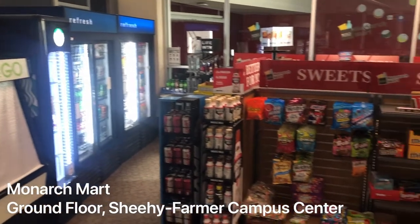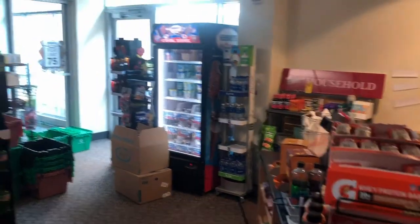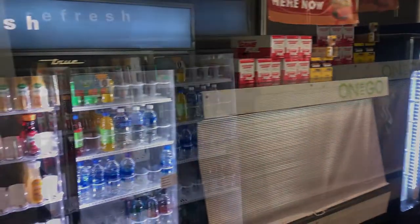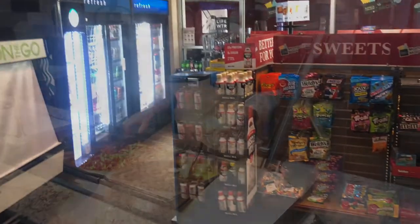Monarch Mart is kind of a little campus convenience mart. It covers everything from snacks to bottled drinks, on-the-go meal options, and non-food grocery items that you might need. It also has fairly late hours of operation, which is nice. You can use cash, credit, King's Cash, or flex dollars at Monarch Mart.